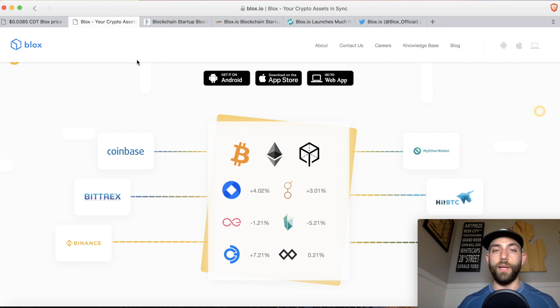Their big play here is they are syncing all your assets in one place, so you're actually able to see every crypto asset that you own all on your phone. By doing that, you're uploading APIs from Coinbase, Bittrex, Binance, HitBTC, wallets, MyEtherWallet — all in one spot, so you have complete visibility. The cool thing is they're using APIs, so you're not doing anything with private keys and your information can't be hacked and lost.